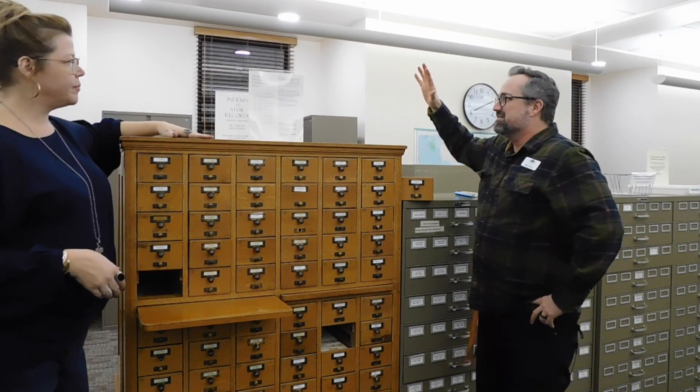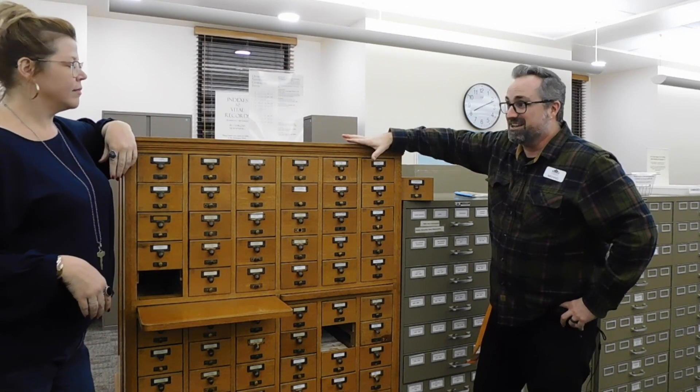Today we're looking at the Oshkosh Northwestern Card Catalog Index File. Raise your hand if you actually remember using this at some point to look up books at the library.